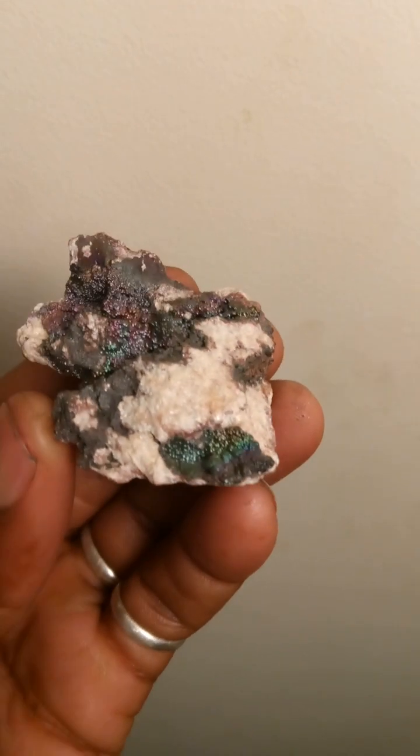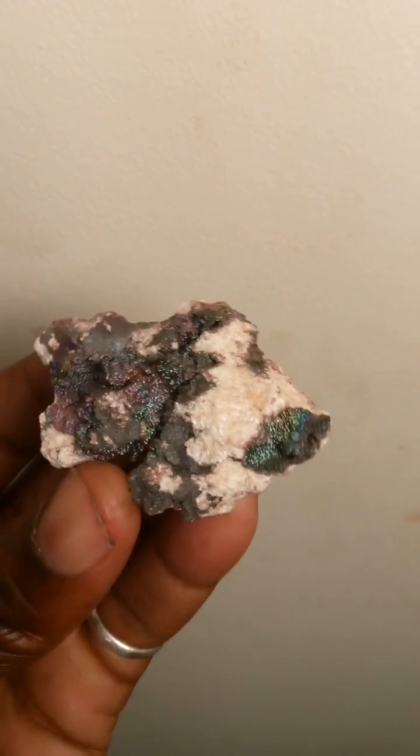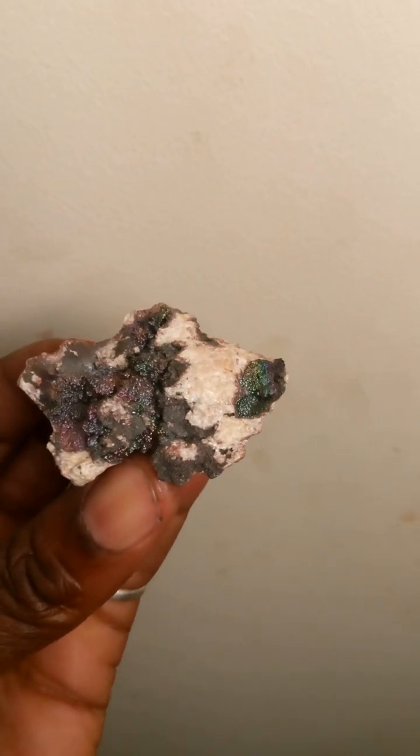One of the reasons why I enjoy crystal searching is because of the colors. And Graves Mountain brings out all colors dealing with the chakras. If I have more, I'll let you know.